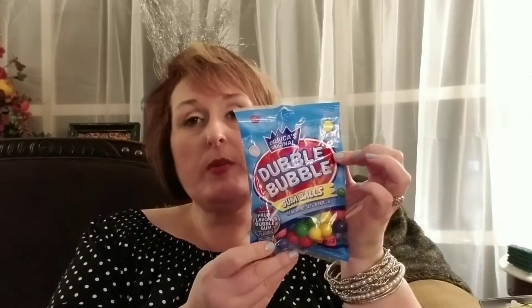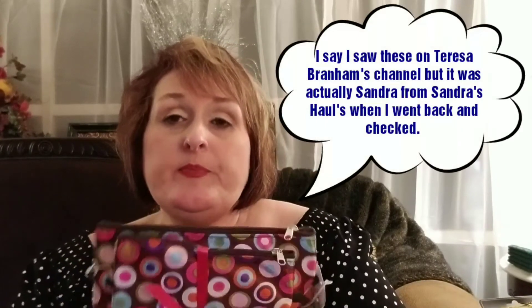These little gumballs are perfect for the little gumball machines from the Dollar Tree. It takes two bags of these gumballs to kind of fill up the little gumball machines. This is Double Bubble, a name brand, so it is a pretty good little product. They do get hard after you chew them a while, but I think that's just normal. Can't go wrong with Double Bubble.